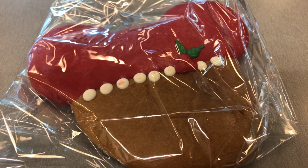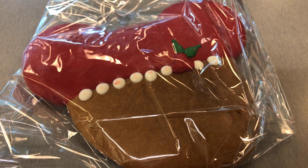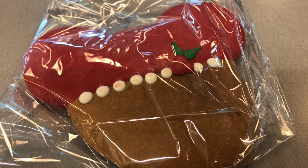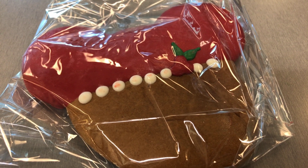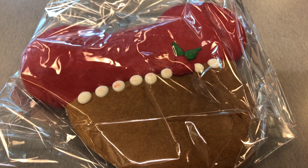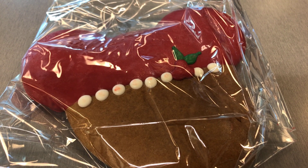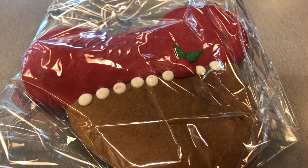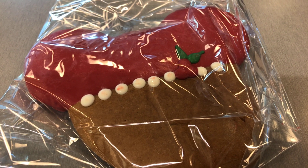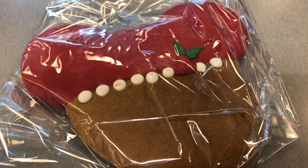Now I'll discuss the different types of gingerbread you can get. The first is the Mickey gingerbread head for Christmas — this is the cheapest at $6.49. You can find it at places like Trolley Treats and Candy Palace in Disneyland. I don't really like this one; it's a little harder and isn't quite as delicious or flavorful. It's not my favorite.